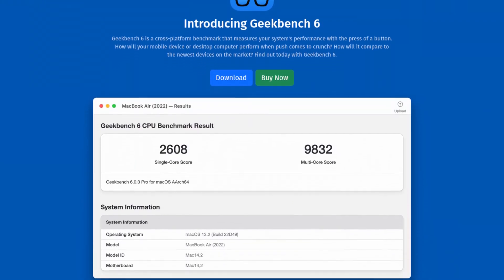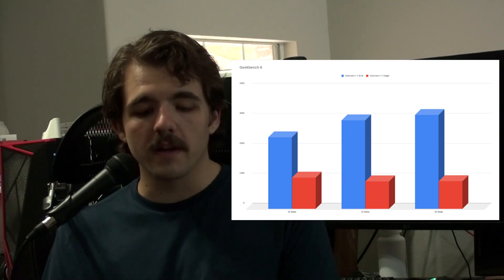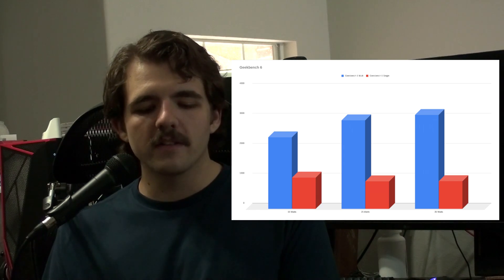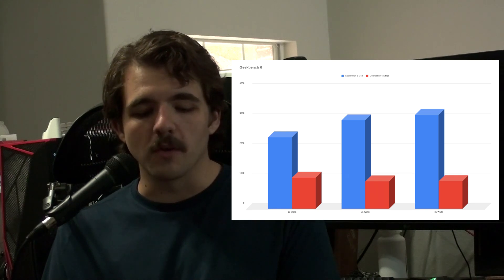I wanted to see how things would change with a dedicated single core test and a more bursty multi-core test, so I used Geekbench 6 — which I know is biased towards certain CPU architectures like Apple M series — but when comparing the same device against itself, it should show the changes in TDP clearly. At 15 watts: single core 1051, multi-core 2395. At 25 watts: single core 922, multi-core 2963. At 35 watts: single core 929, multi-core 3145.